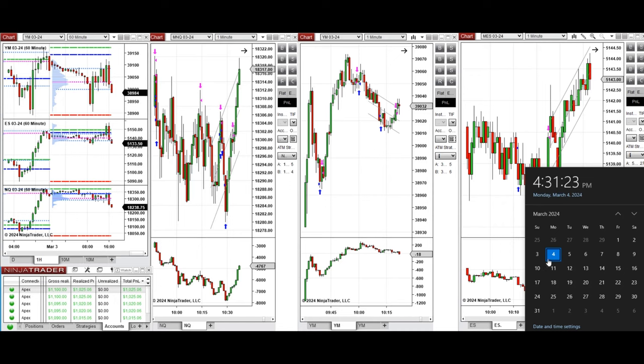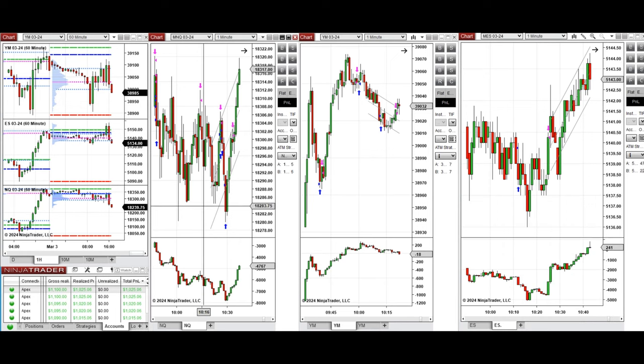Hello everyone. I'd like to share the trade that I have taken today on Monday, 4th of March 2024. These trades were taken on Nasdaq, Dow Jones, and S&P 500 futures. Looking at the one-hour macro chart, we see that the price was fluctuating above the previous day's close and it started to go down during the London session.